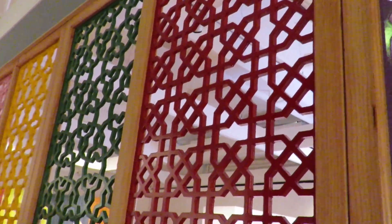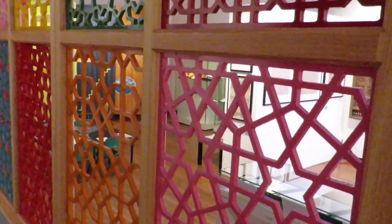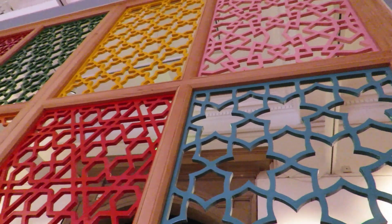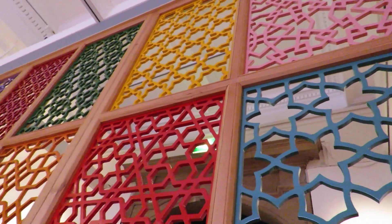I wanted it to be really colourful and glossy — to make it look contemporary, but almost like the glossiness and colour of a sweet, basically. That's what I was going for. I wanted to do something that had maximum visual impact.